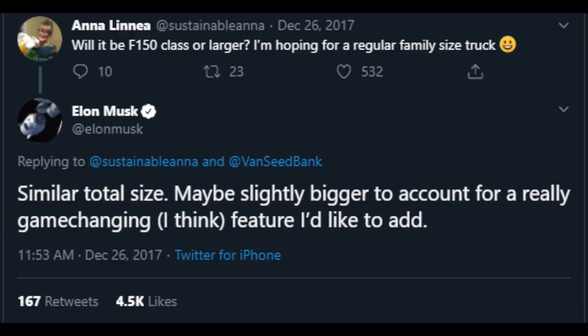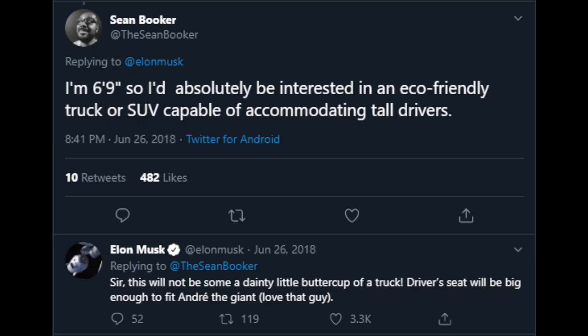Someone tweeted and said, 'Will it be F-150 class or larger? I'm hoping for a regular family size truck.' Elon responded, 'Similar total size, maybe slightly bigger to account for a really game-changing feature I'd like to add.' Later, somebody tweeted asking about accommodating tall drivers, to which Elon responded, 'This will not be some dainty little buttercup of a truck. Driver's seat will be big enough to fit Andre the Giant.' Andre the Giant was 7'4" and 520 pounds, so I don't know if Andre the Giant would have fit in an F-150.